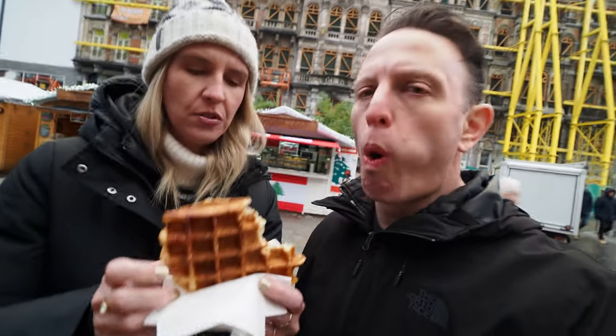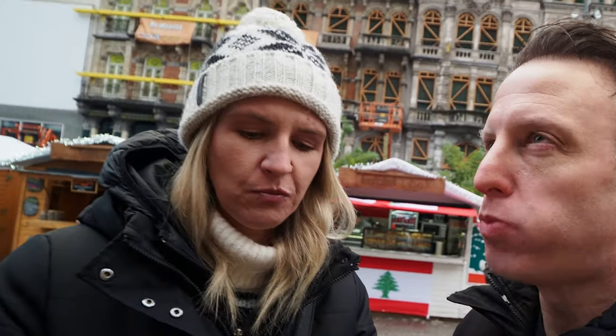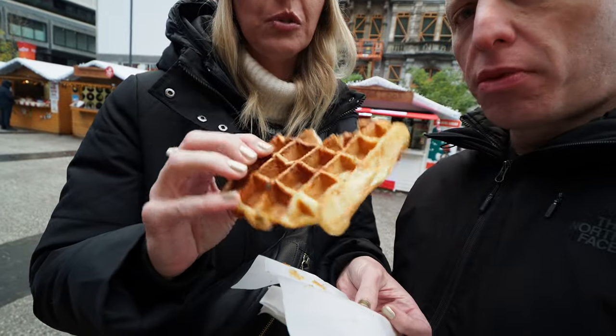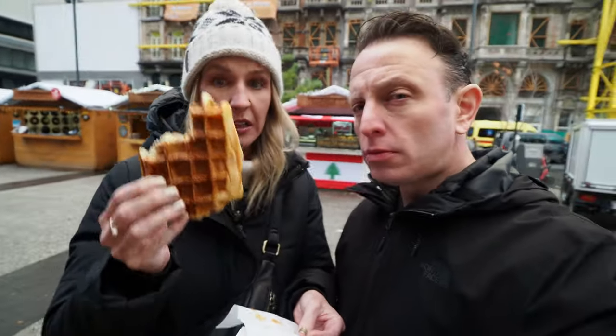You can get these with a bunch of toppings too — we just went lo-fi. You can get it with whipped cream, ice cream, chocolate sauce, sugar, and so on. But I'm partial to waffles plain. I'm sure we'll have another one before the day is out of the Liège-type waffles.